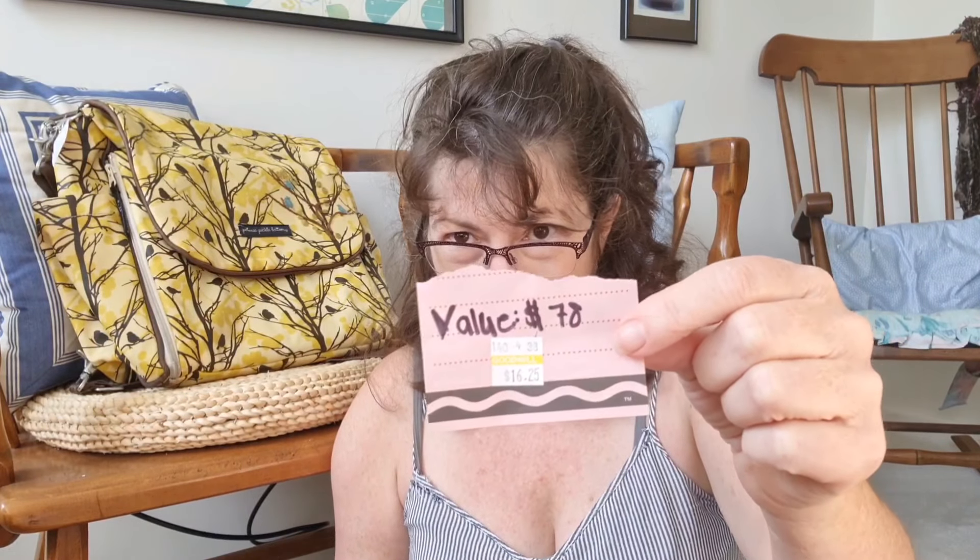I have one more — this bag of amazing yarn. This person has valued it at $78 and I paid $16.25. If this person happens to watch this podcast — thank you for donating this yarn, it's meant the world. I obviously have had funds to buy some other indie-dyed yarn, but this has meant the world to me going through this tough time.